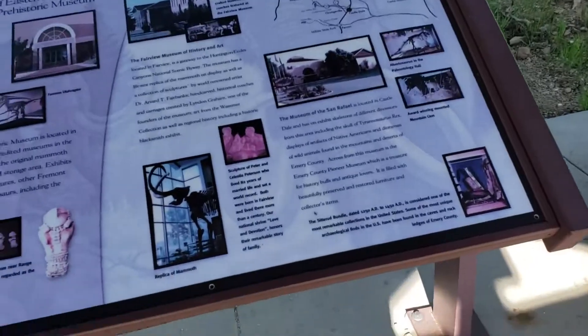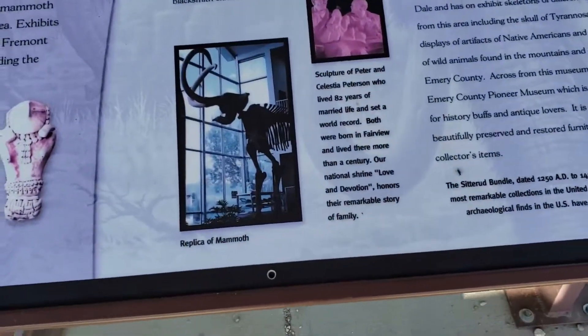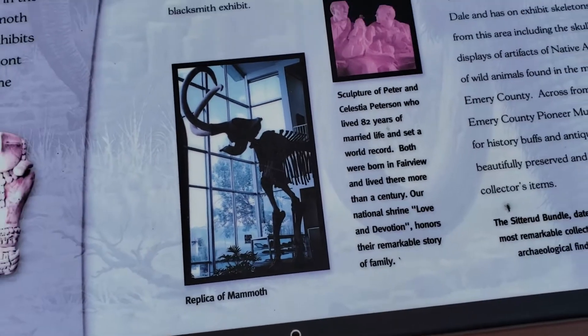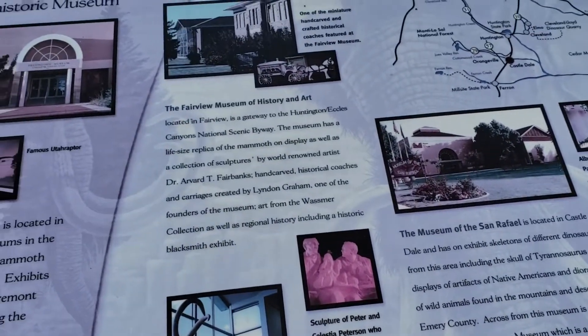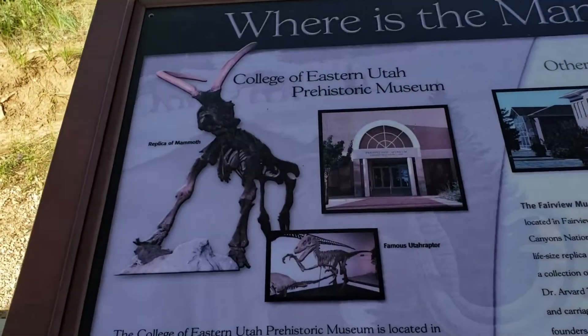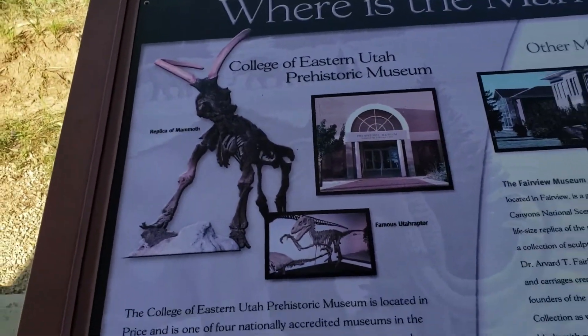Just about 20 minutes away in Fairview, they have a replica of the mammoth — you can see that in the museum there. And down the road in the other direction in Price, this is where the actual mammoth is that they dug up here.